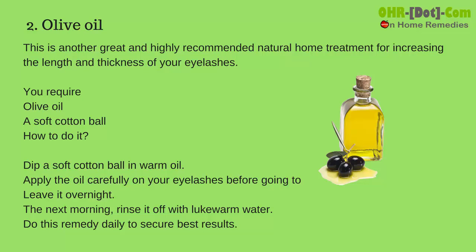Number 2: Olive oil. This is another great and highly recommended natural home treatment for increasing the length and thickness of your eyelashes. You require olive oil and a soft cotton ball. Dip a soft cotton ball in warm olive oil and apply the oil carefully on your eyelashes before going to bed.